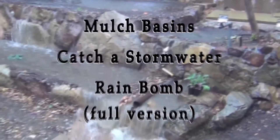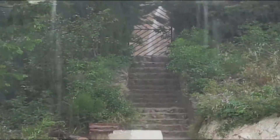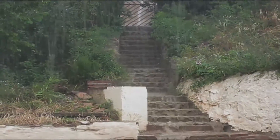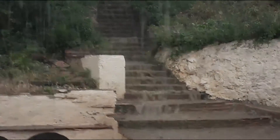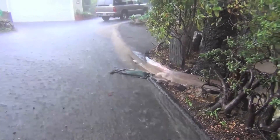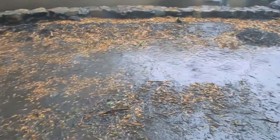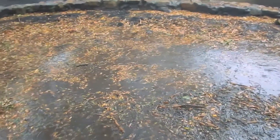Mulch basins catch a stormwater rain bomb. Warm air holds more water, and one of the effects of climate change is more intense rainfall as that water is released, with less benefit as these bursts of stormwater run off. In this video we see a half-day storm culminating in a short rain bomb that is successfully captured by a small area of mulch basins, with essentially no runoff and lots of groundwater recharge.